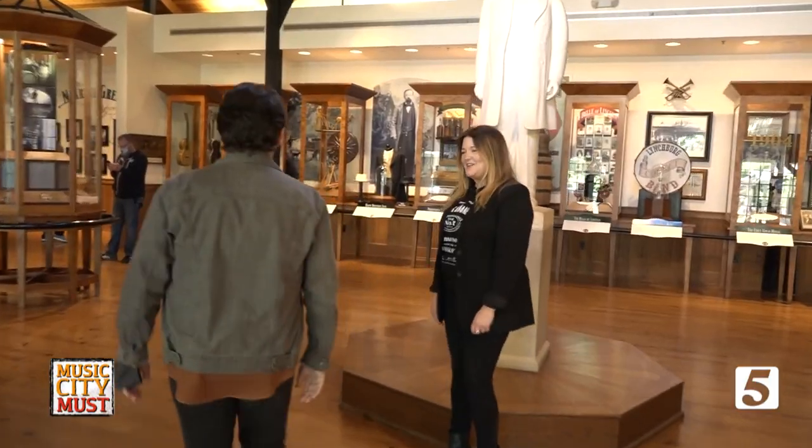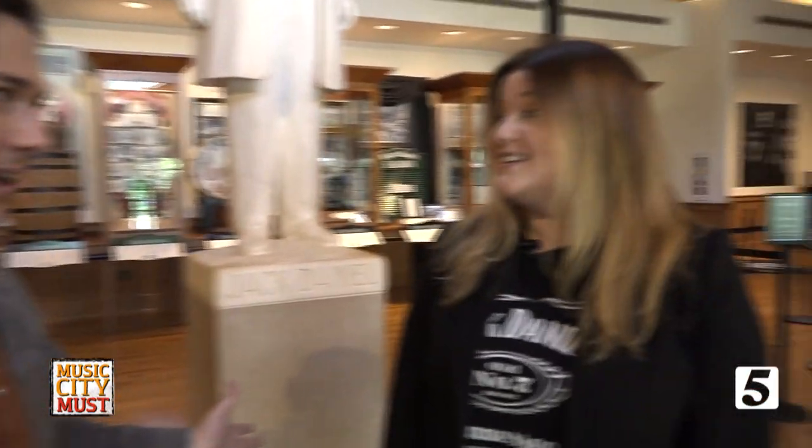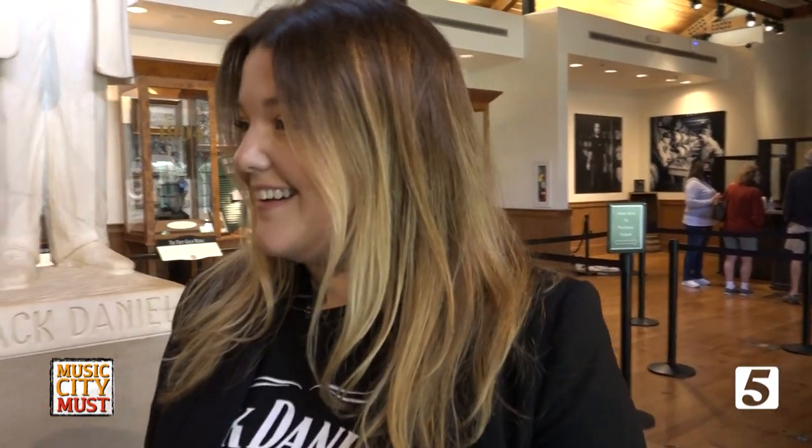I'm Emily Sledge. I'm the Visitor Center Operations Manager here at the Jack Daniel Distillery in Lynchburg, Tennessee. I'm super excited to be here, and you're going to take us on a tour. Yes, we sure are. You ready to get started? I'm ready to go.